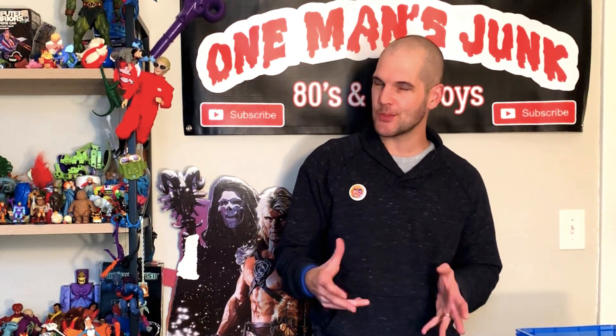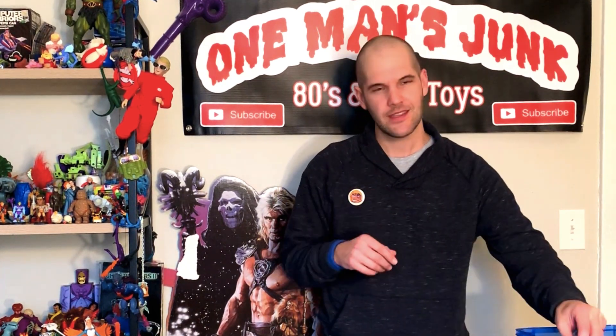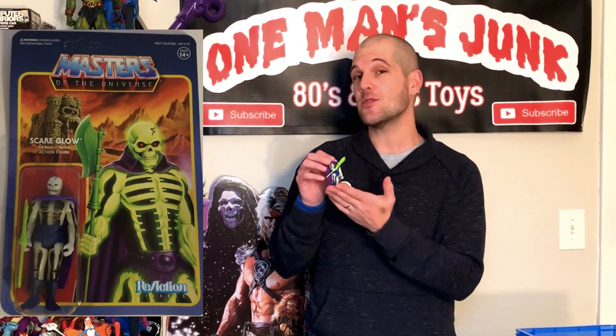One pickup which may surprise you was a complete Scarecrow for $13. Now I know what you're thinking — $13? That sounds like daylight robbery? Well, it would be except it's the Reaction Super 7 one. If you haven't already picked one of these up, I would strongly recommend that you do. It glows in the dark like nobody's business — it is like a light bulb — and it's quite a cool little figure, very affordable.